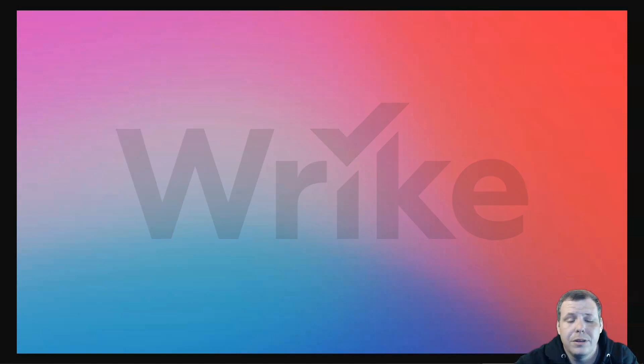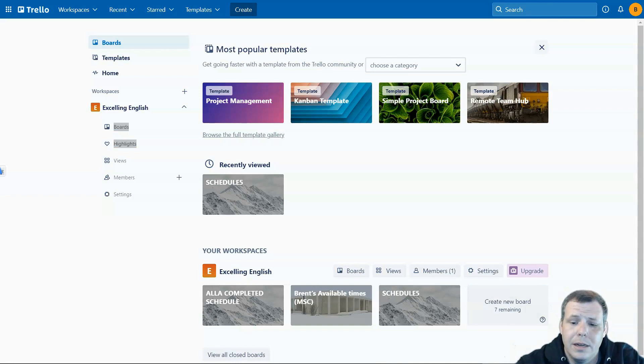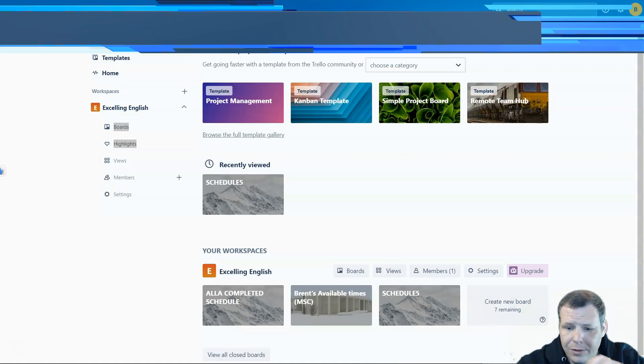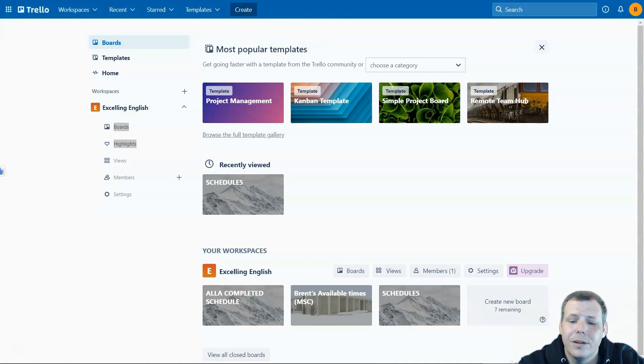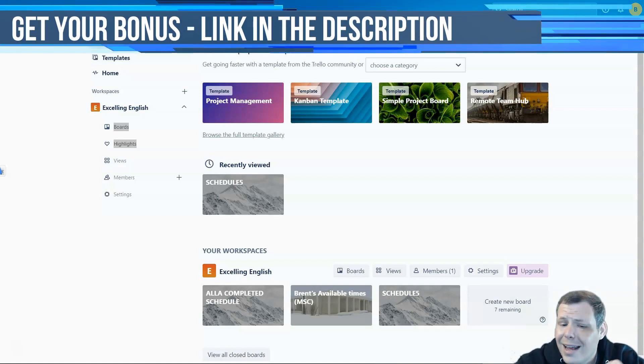Number one is Trello. It's a leading online project management tool with built-in collaboration features that allow you to work with your team. It's extremely lightweight, simple, and straightforward to use. It uses boards, lists, and cards to create tasks and keep you organized. Users can collaborate within the cards, share files, and leave comments. The only downside is the lack of reporting functionality and project tracking features.